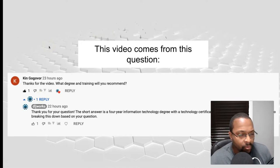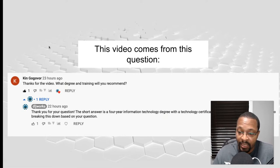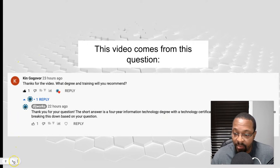This video comes from a question from Ken Gogover — shout out to this person. They asked: 'What degree and training will you recommend?' My reply was: the short answer is a four-year information technology degree with a technology certification in your state, and I said I'd make a whole video breaking this down.